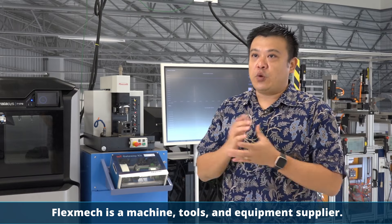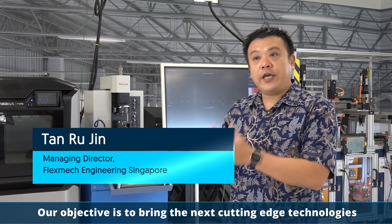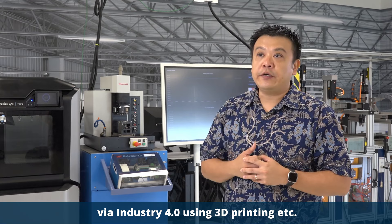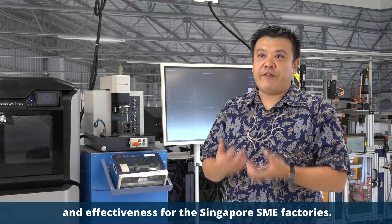FLEXMAG is a machine tools equipment supplier. Our objective is to bring cutting-edge technologies to the aerospace, oil and gas sectors, using Industry 4.0 and 3D printing. Our objective, of course, is to have increased efficiency and effectiveness for Singapore SME factories.